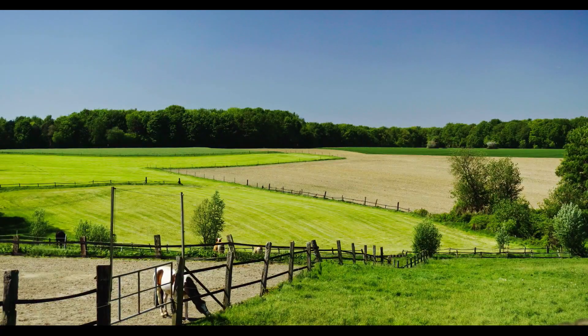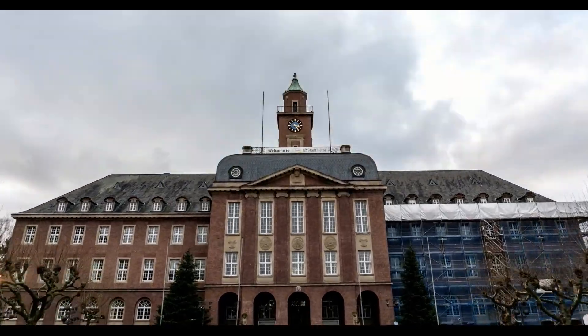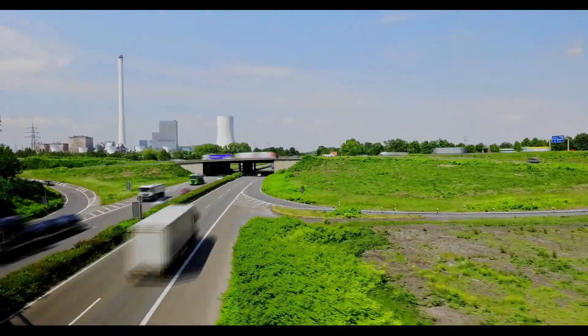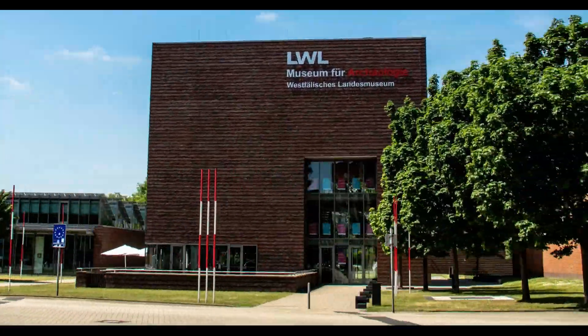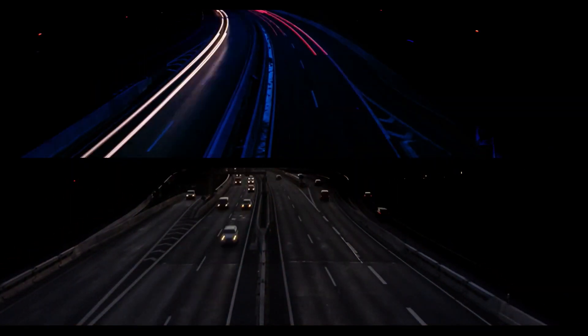Herne's beauty is not revealed to many at first sight. Some things have to be looked for a long time. And yet Herne has a natural location advantage — the city lies in the middle of the Ruhr metropolis, Europe's third largest metropolitan area with over 5 million inhabitants. A top location especially for the logistics sector.